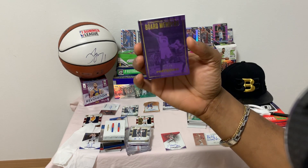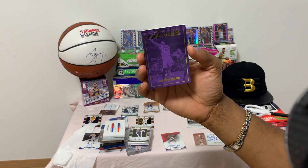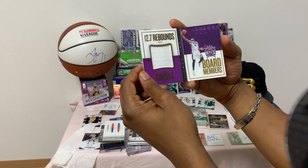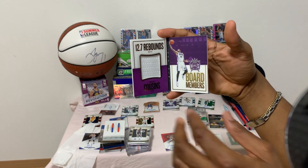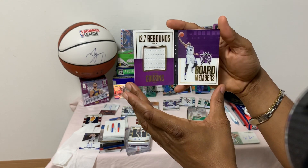Board Members — DeMarcus Cousins, number 37 of 149, Panini Preferred 2015-2016. 12.7 rebounds — piece of his jersey board material.